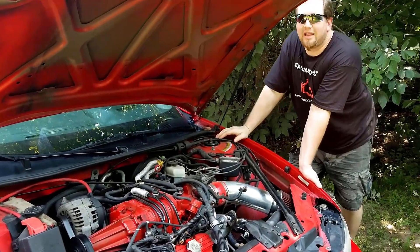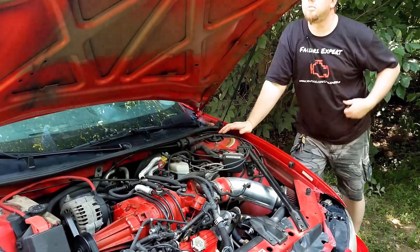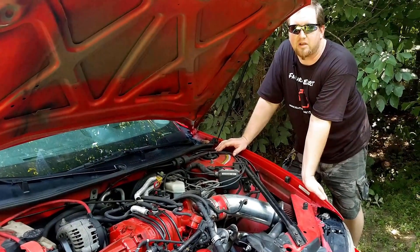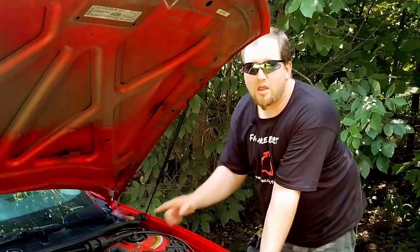What's up guys? I'm out here in 90 degree weather in a black shirt because I make poor life decisions, and because today we're going to be talking about air conditioning.